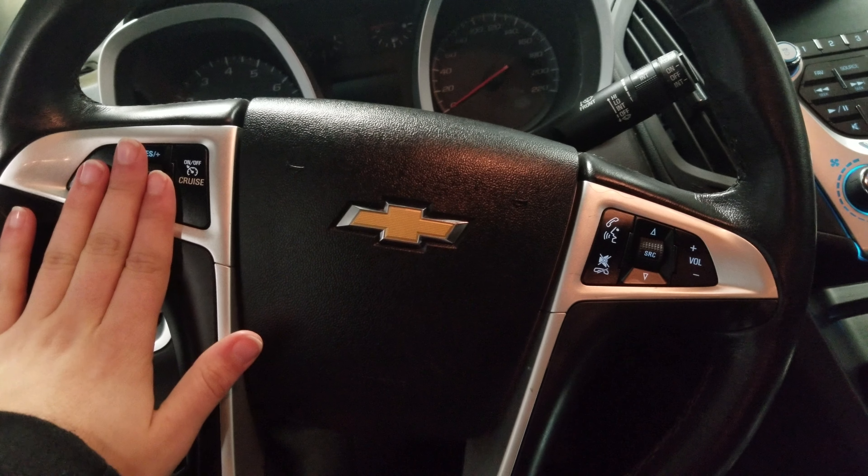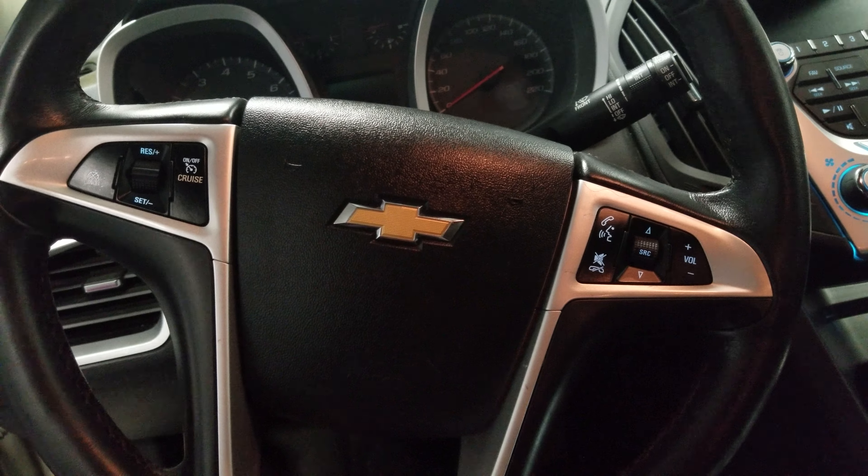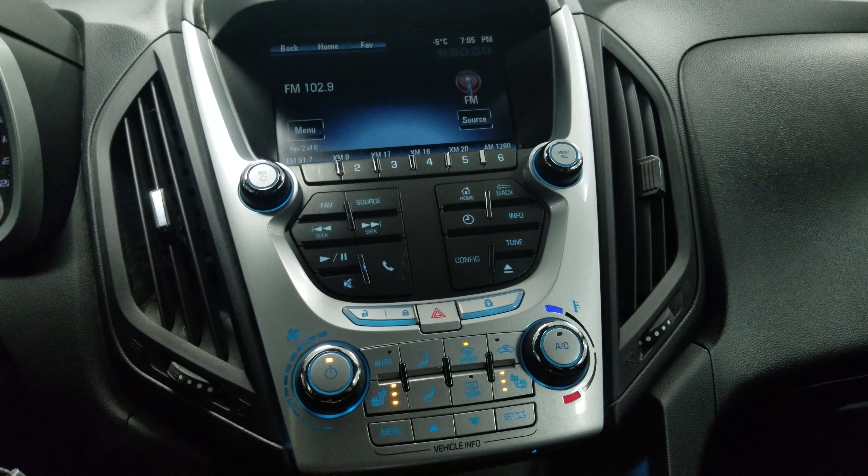Your cruise control is on the left side of the steering wheel, and your Bluetooth and volume buttons are on the right side. Quick look at what the dash has to offer: your heated seats for both the driver and the passenger, your climate and AC controls.